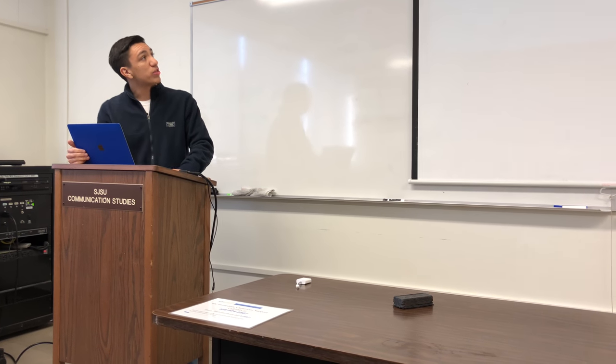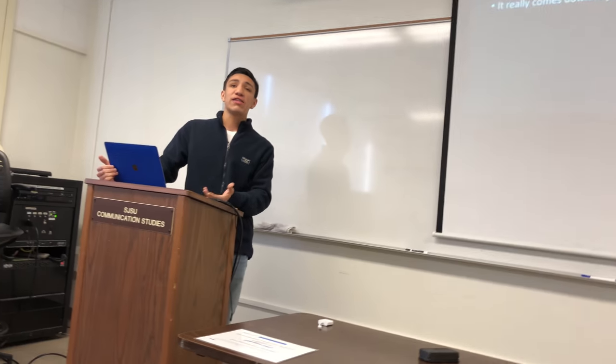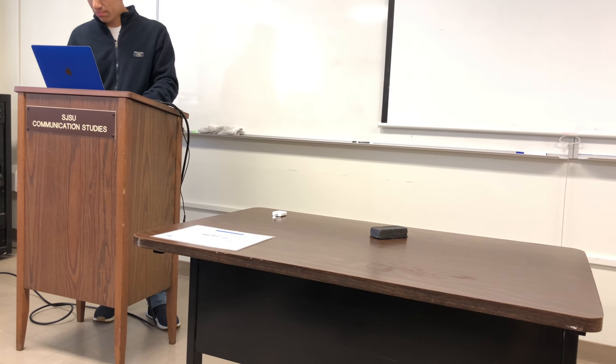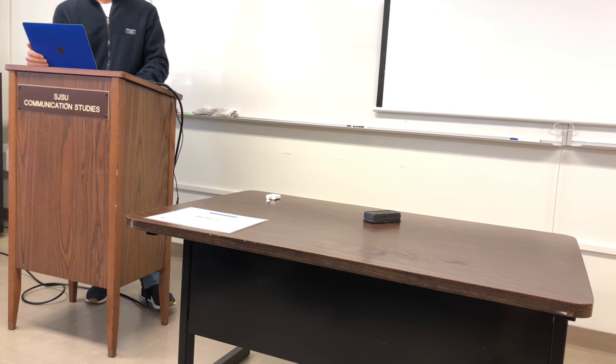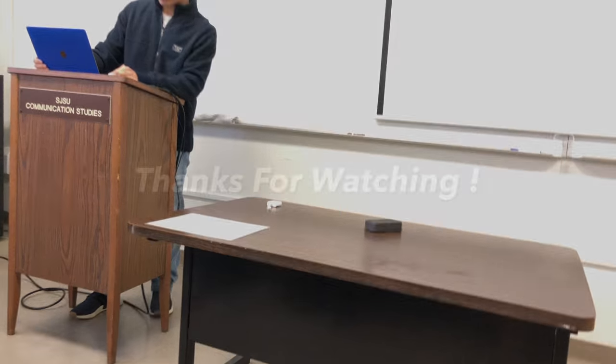For my conclusion: burglaries do happen, therefore home security should be taken seriously. It is important to not only protect the outside of your home, but also the inside. And last but not least, it really just comes down to common sense — it's that plain and simple. Thank you guys for taking the time to listen to my presentation.